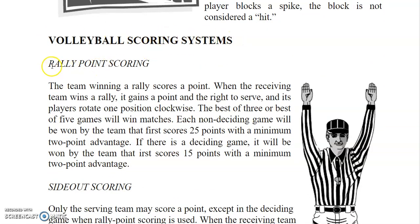Under rally point scoring, the team winning a rally scores a point. When the receiving team wins a rally, it gains a point and the right to serve, and its players rotate one position clockwise.